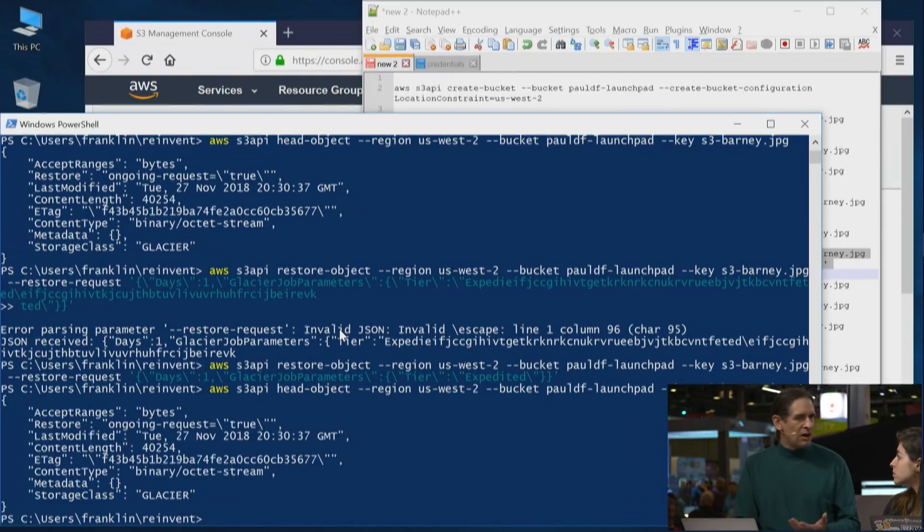I should note before this demo that I purchased provisioned capacity with Glacier. We do have limited capacity for expedited requests, and by purchasing provisioned capacity, I have a specific degree of confidence that expedited capacity is available. We'll check on this a little bit later to see if we're able to retrieve the object.